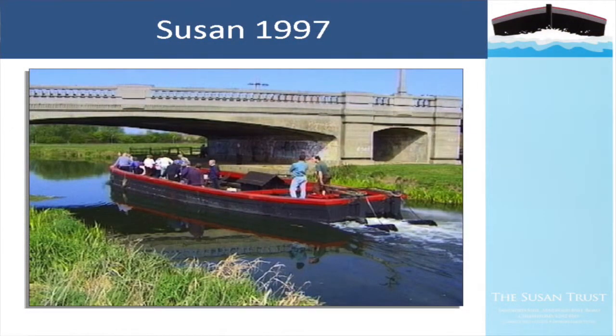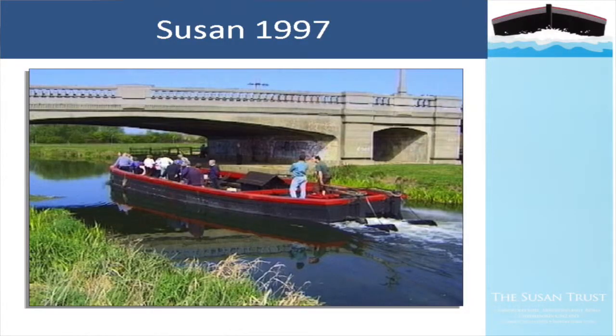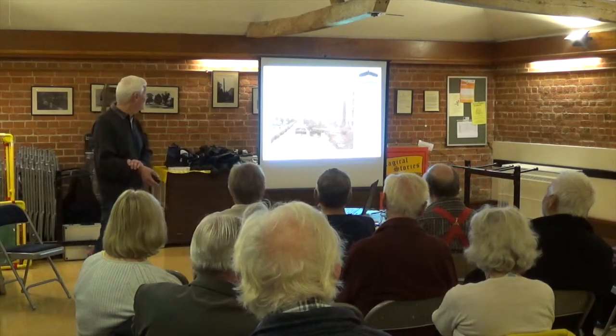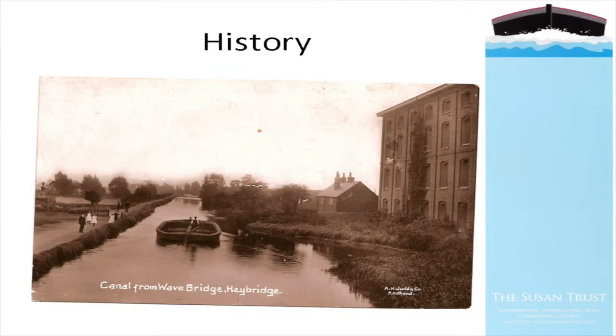For those who don't know Susan - she has been absent from the navigation for a little while now. Here she is underway in 1997, heading up towards Chelmsford passing under the A138 Chelmer Viaduct, soon to be a historic slide because that bridge will be demolished within the next year. This is an early postcard showing the navigation at Bentall's warehouse next to Wave Bridge, showing one of the horse-drawn lighters heading down towards Haybridge Basin.